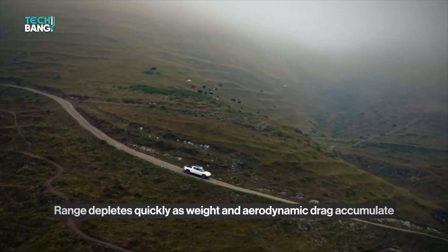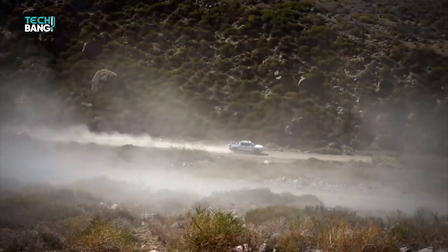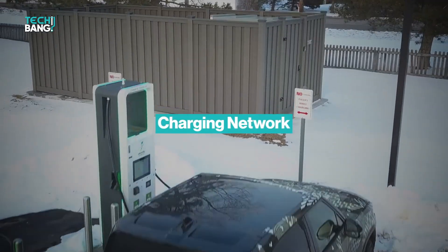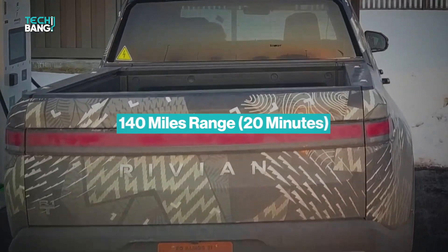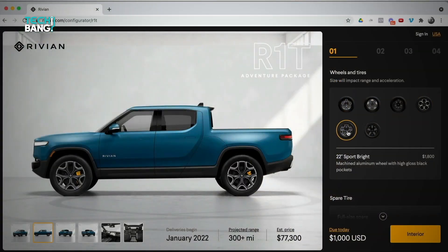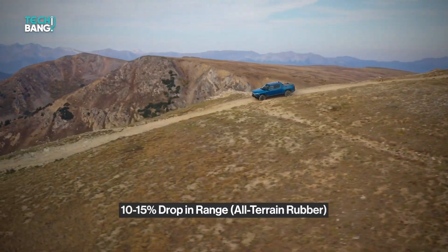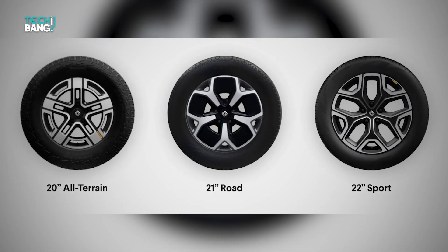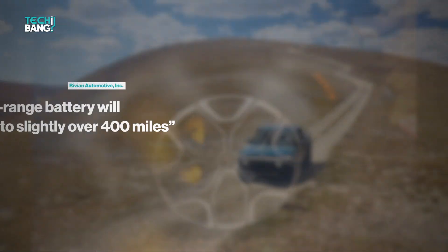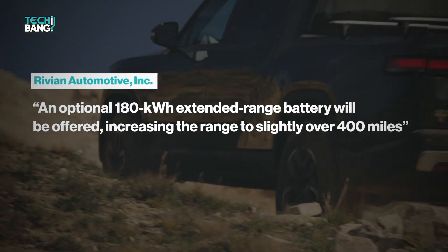As with all EVs, range depletes quickly as weight and aerodynamic drag accumulate. Hopefully, the campground or boat launch is close by and has DC fast charging capabilities. Rivian, to its credit, is developing its own charging network, which promises to provide 140 miles of range in just 20 minutes. The standard 21-inch all-season tires allow the R1T to achieve an EPA range of 314 miles. Rivian anticipates a 10–15% drop in range if you choose the 20-inch knobby all-terrain rubber, and a 5–10% loss with the 22-inch high-performance all-seasons. An optional 180 kilowatt-hour extended range battery for $10,000 will increase the range to slightly over 400 miles.